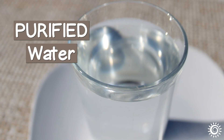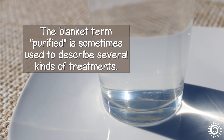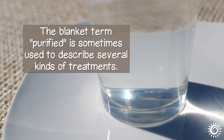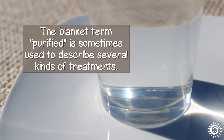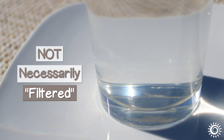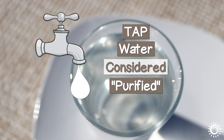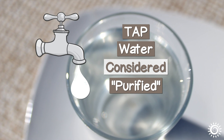Purified water. The blanket term 'purified' is sometimes used to describe several kinds of treatments. This type of drinking water is not necessarily filtered. Remember that tap water is considered purified to make it suitable for human use,